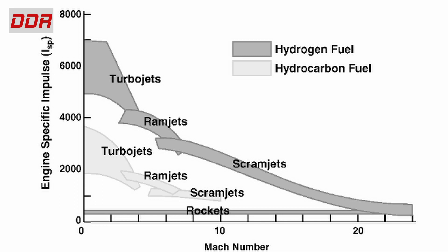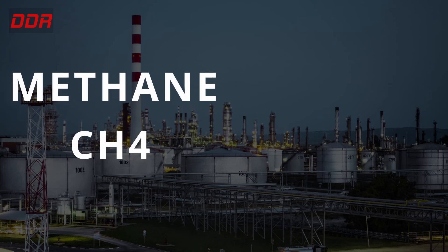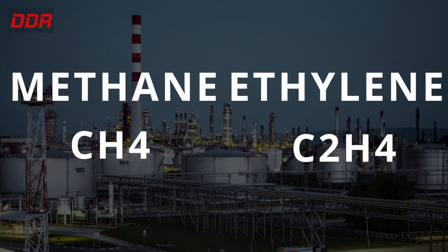Moreover, liquid hydrocarbons require rapid vaporization before mixing and subsequent combustion. Ethylene — IUPAC name ethene — is a hydrocarbon of the formula C2H4 and proved to be a short-chain hydrocarbon that can function well as a scramjet fuel. It is the lightest olefinic hydrocarbon and also the organic hydrocarbon consumed in the greatest quantity worldwide. It is made by heating natural gas, especially its ethane and propane components, or petroleum to around 900 degrees centigrade, giving a mixture of gases from which ethylene is separated.